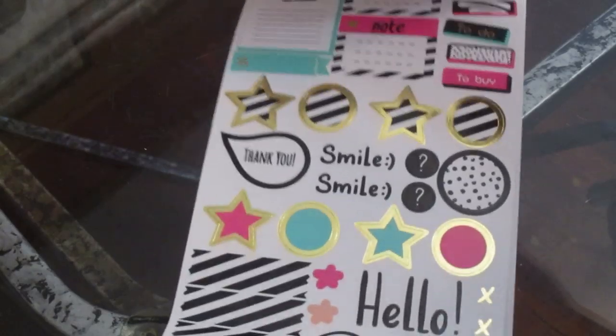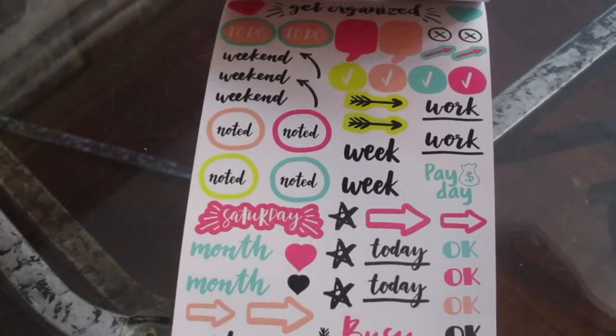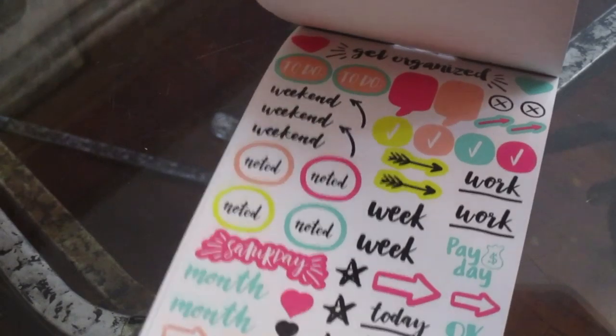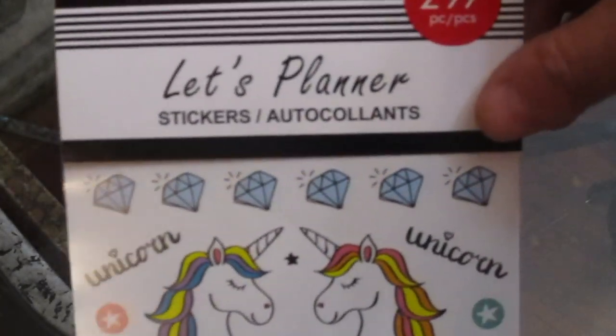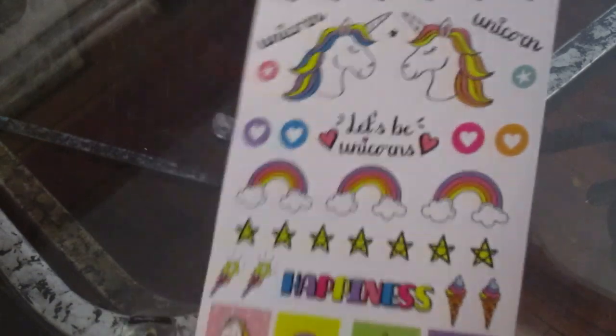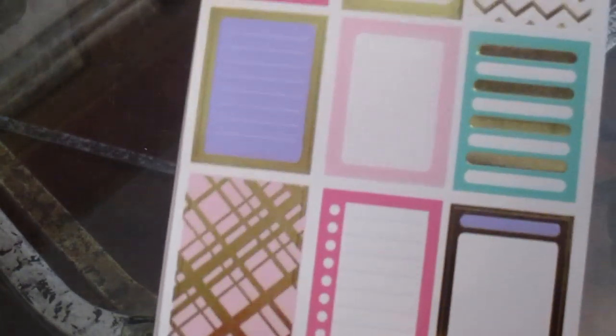I thought this sticker book was so cute for planning — day stickers, 'Week,' 'Today,' 'Busy,' 'To do.' They also have the unicorn one, which has 297 stickers. It's got diamonds, crowns, balloons, hearts, stars, rainbows, and gold foil. Those are so nice.